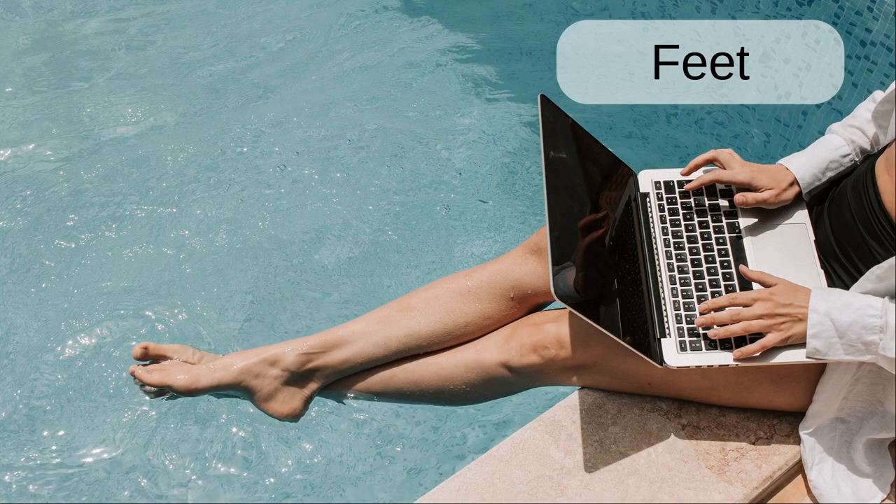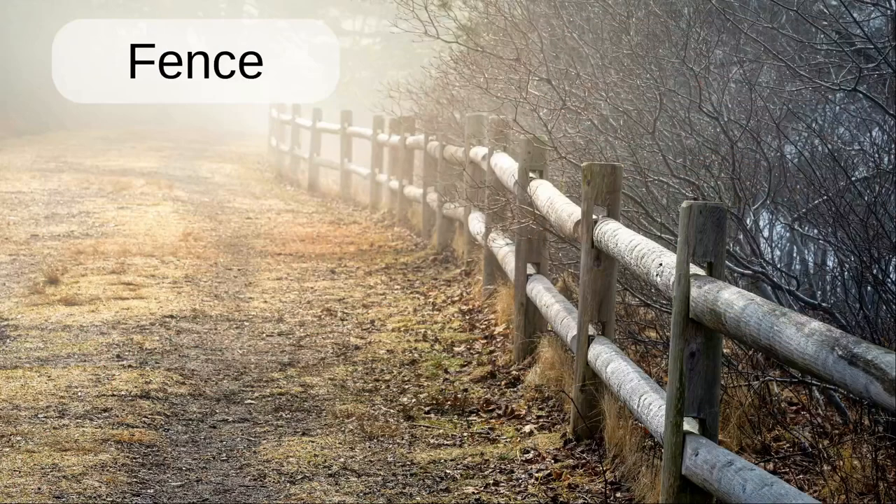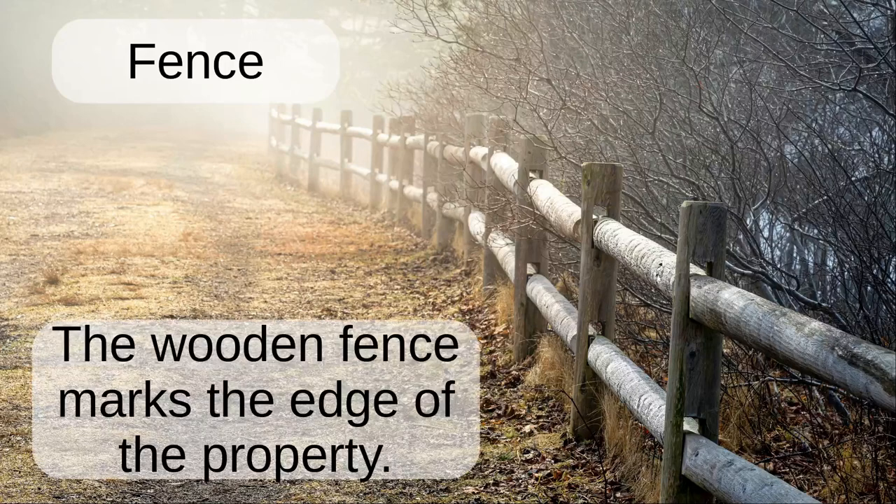Feet. The lady dips her feet into the pool while working on the laptop. Fence. The wooden fence marks the edge of the property.